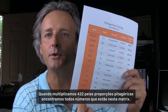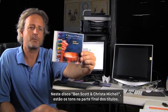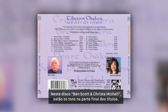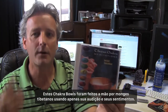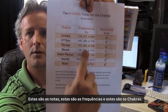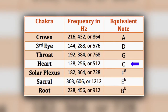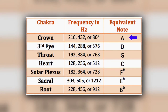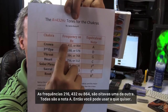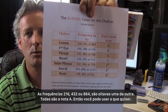When you multiply 432 by Pythagoras's whole numbers, you get every single one of the numbers in this matrix. From this CD here by Ben Scott and Krista Mitchell, here are the tones — all the tracks. These chakra bowls are handmade by Tibetan monks using only their hearing and their feeling. These are the notes, these are the frequencies, and these are the chakras — 216, 432, or 864 — all octaves of one another, all the note of A.